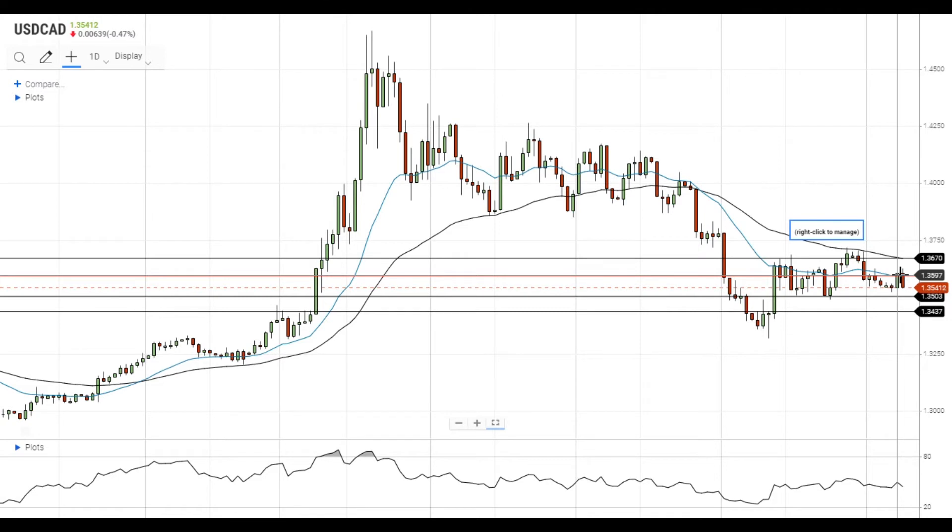In case the pair manages to settle above the 20 EMA, it will gain upside momentum and head towards the next resistance level at the 50 EMA at 1.3670.